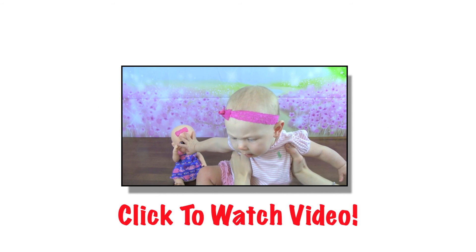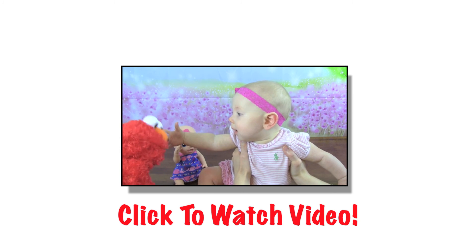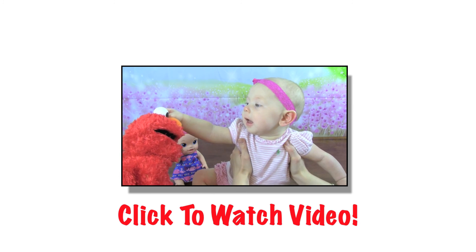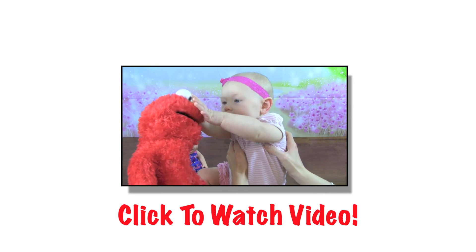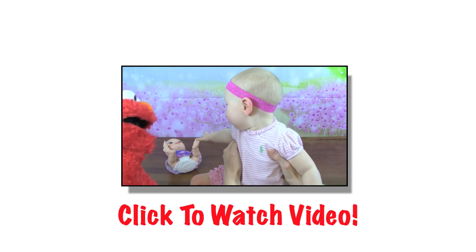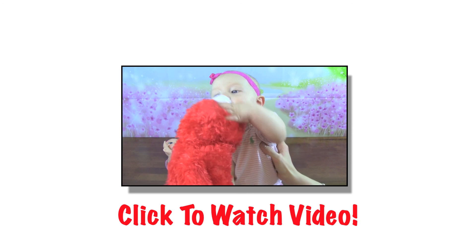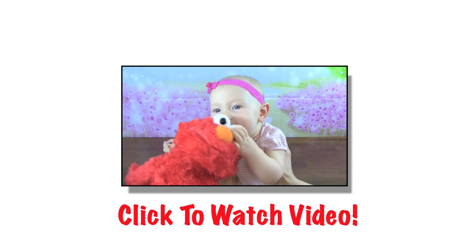Let's see if the babies like Elmo. Hey babies, it's Elmo. Hey baby. You knocked that over, baby. Give Elmo a kiss. Don't bite me. We'll see you next time.